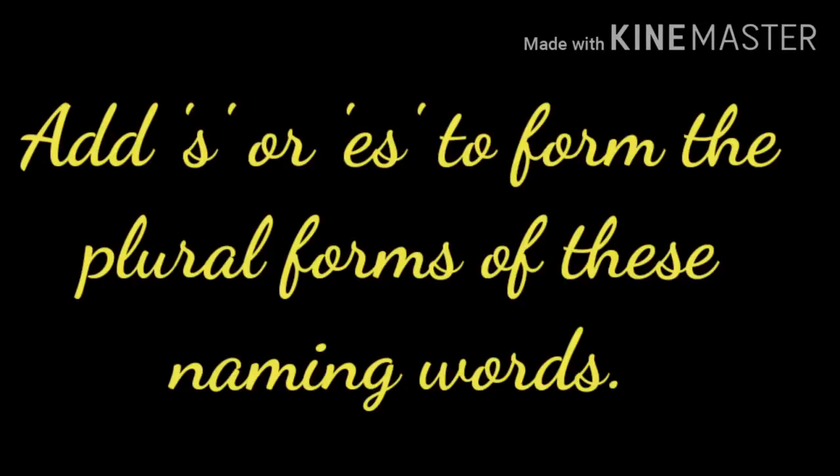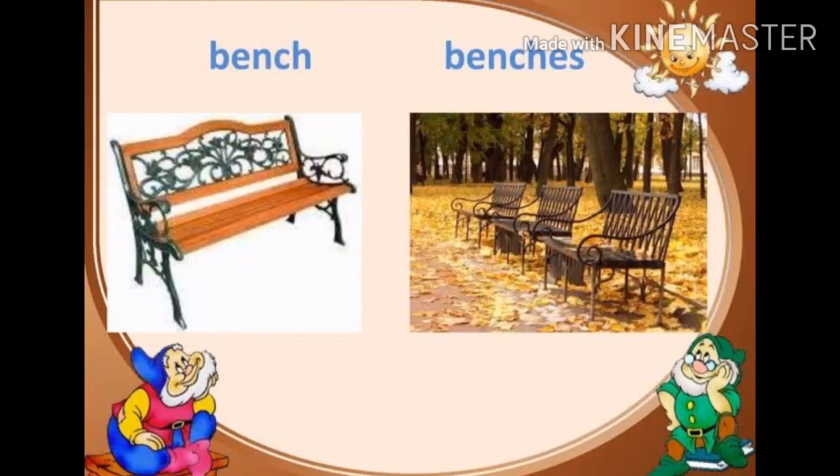Now take page number 24, Roman A — add S or ES to form the plural forms of these naming words. First one: bench. Bench is spelled B-E-N-C-H. Benches is spelled B-E-N-C-H-E-S. Bench means singular, one. Benches means many, more than one. You have to add ES to the plural form of the naming word. Bench — singular. Benches — plural.